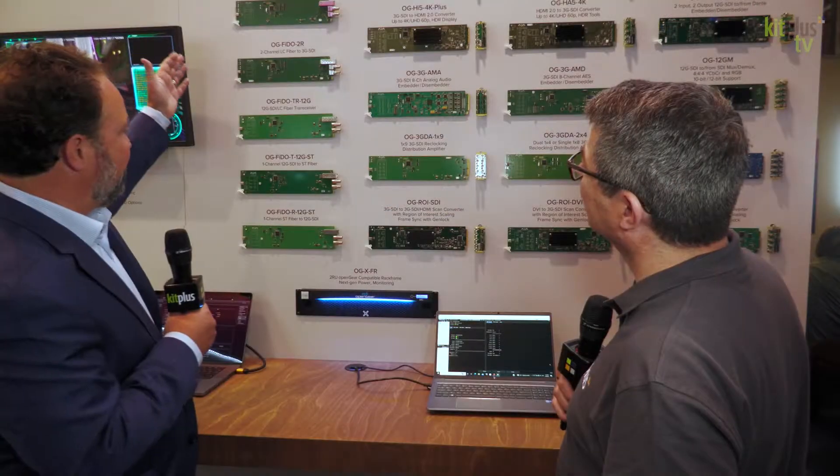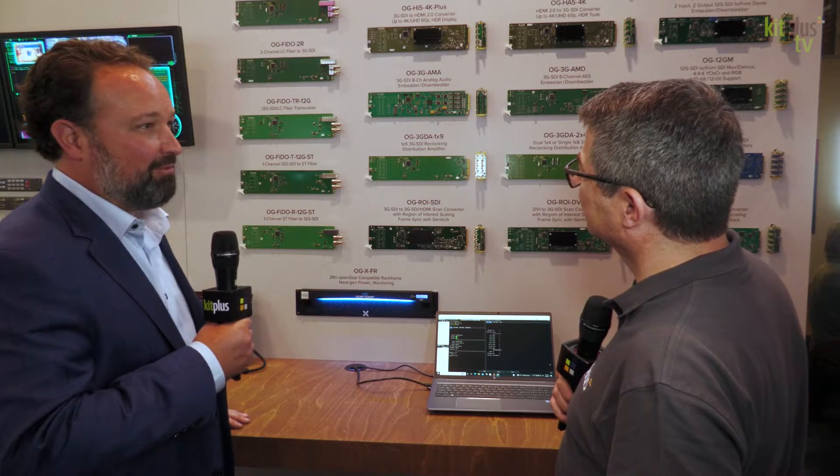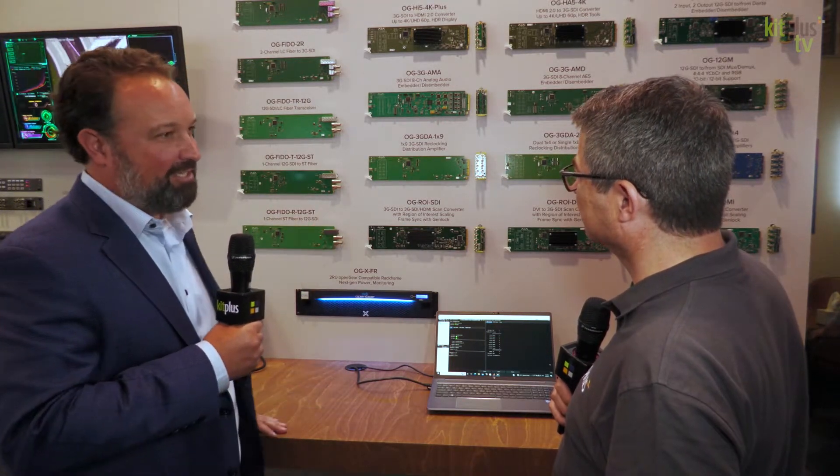And here we've got our OG Fido line, and we've got some new 12G optical to electrical converters that all work in the Open Gear chassis.